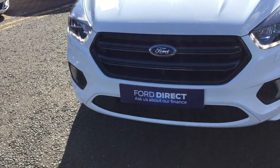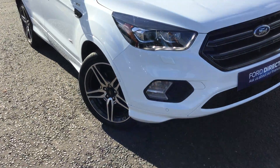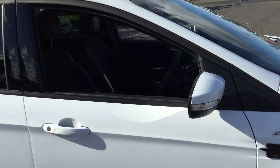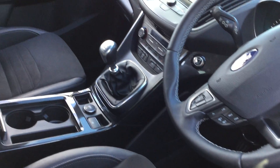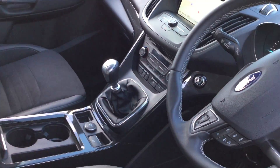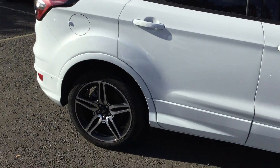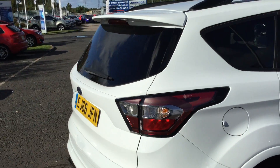It has a sunroof, quick clear heated front screen, keyless entry, reverse camera, SYNC 3 sat-nav and Sony DAB radio, cruise control, 6 speed box, park assist, heated steering wheel, auto stop start, privacy glass, reverse sensors and power tailgate as well.